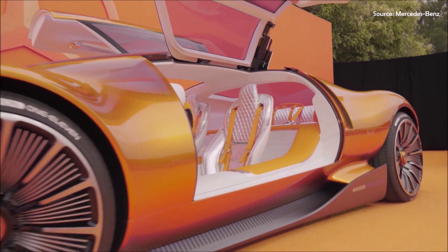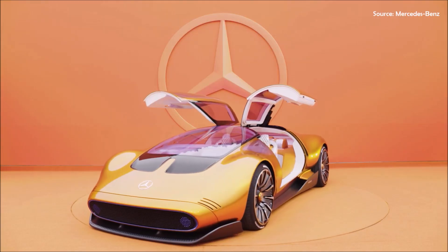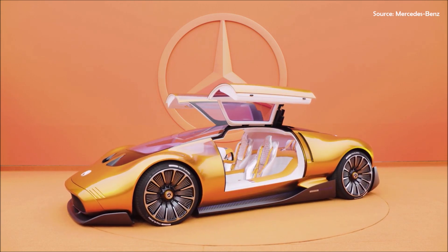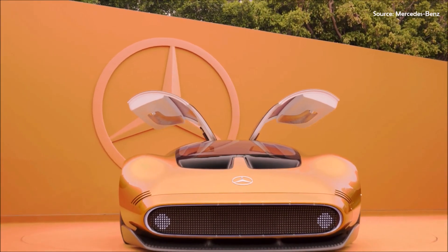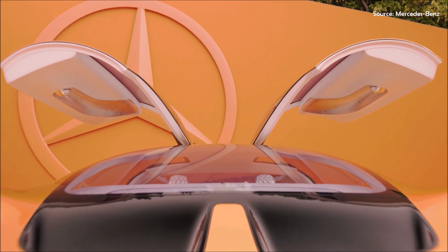The two-seat hypercar sports a dramatic monolith-style exterior design painted in a combination of metallic orange and black, gullwing-style doors, and a flamboyant cockpit featuring silver-colored upholstery. The supercar silhouette is characterized by the skillful execution of the signature Mercedes-Benz one-bow design that is a marker of its 21st century style.